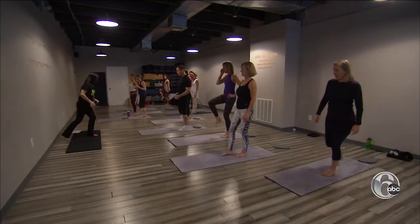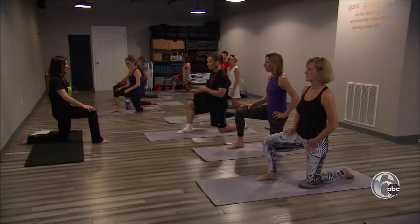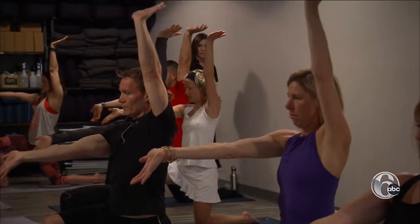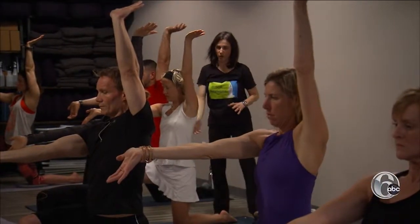Bring the knee up, foot back. It's called ELDOA. Keep that posterior pelvic tilt. And while it may not look like much, it's way harder than it looks. Try to have your arm as close to your ear as possible. It's never easy — it always feels like work.